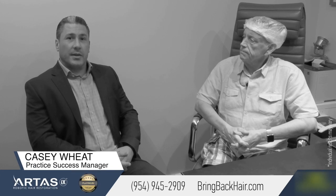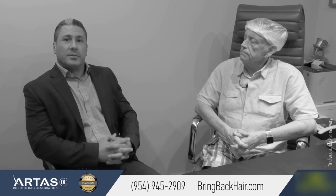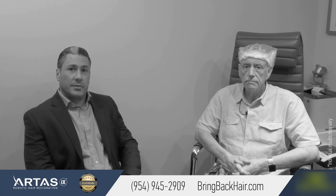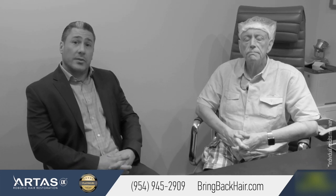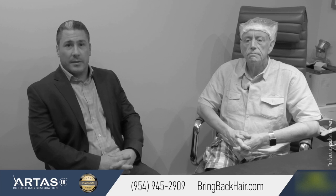Good afternoon everybody. My name is Casey Wheat and I'm with Restoration Robotics. I'm here today at Maxim Medical and I'm with Dr. Michael Trent. Dr. Trent is a 30-year veteran in vascular surgery and yesterday he had 2,500 follicular units placed using the Artis IX system, the latest system out by Restoration Robotics.